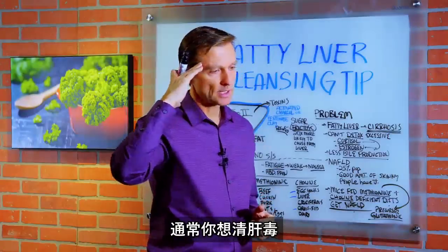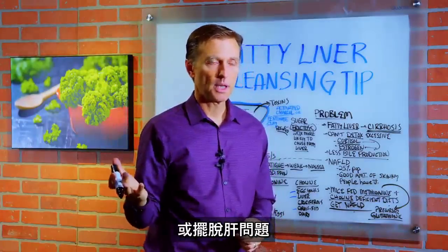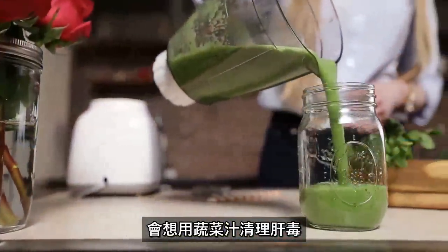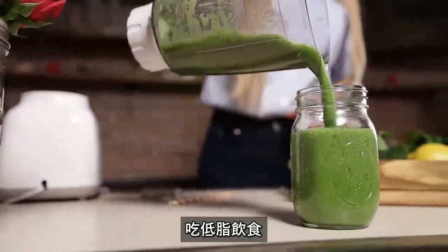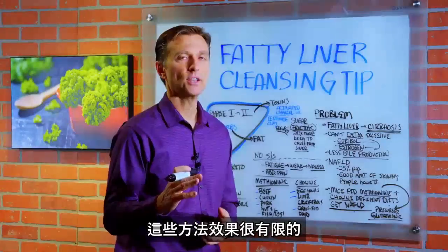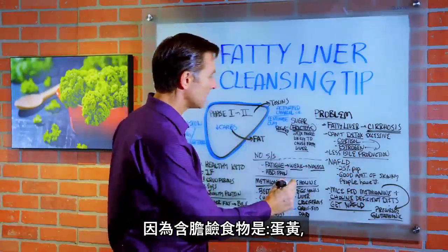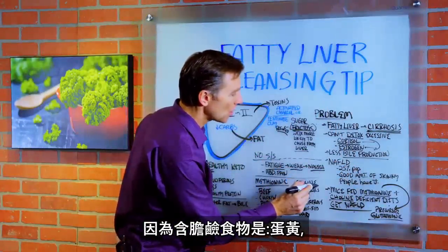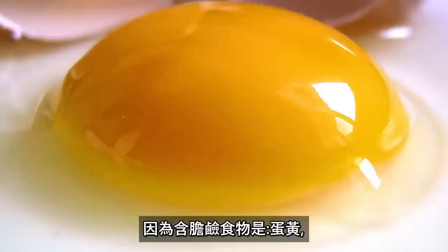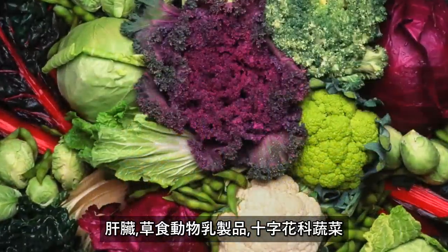So now let's get into the counterintuitive tip. Typically when you think about liver cleansing, you think of juicing, a vegetable cleanse, consuming low fats, consuming lower amounts of meat — things like that. However, when you do that, you only get limited results. Because the foods that are loaded with choline are egg yolks, liver, grass-fed dairy, and cruciferous vegetables.